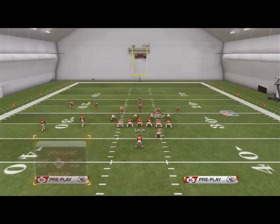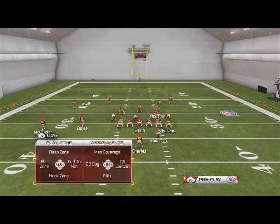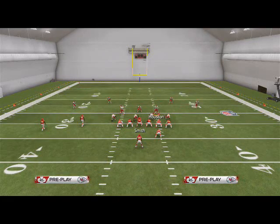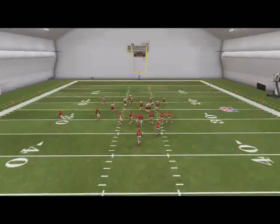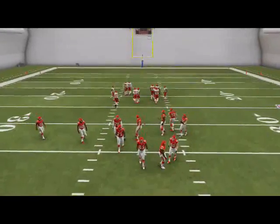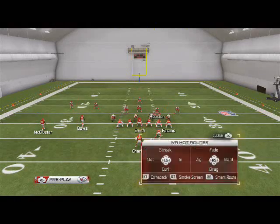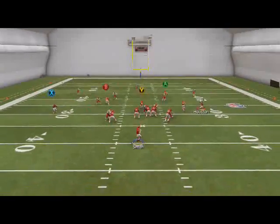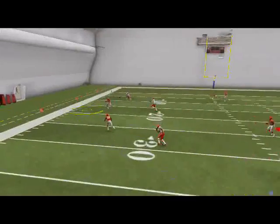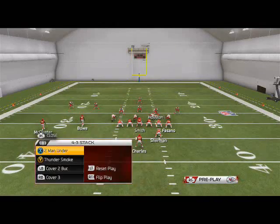I really like the way the route combination works. When they put purple zones out there McCluster will be covered, but if they don't and they're in a regular cover three, he'll be open to the outside. That's what I really like about this formation — it's going to beat all the basic coverages. It's a basic hitch corner route that everyone runs this year, but it's very effective when combined with all the running plays from this formation.